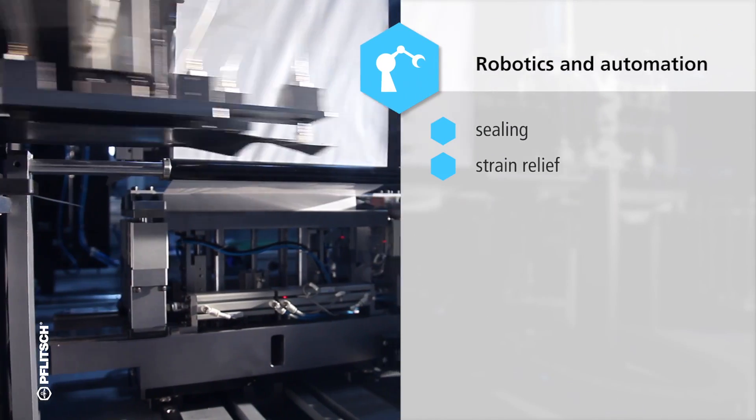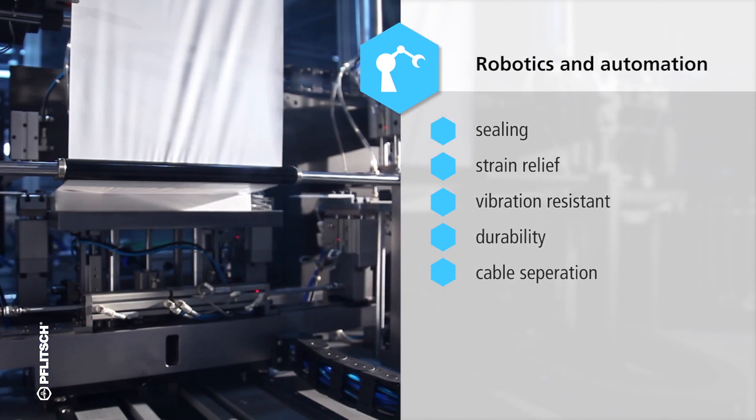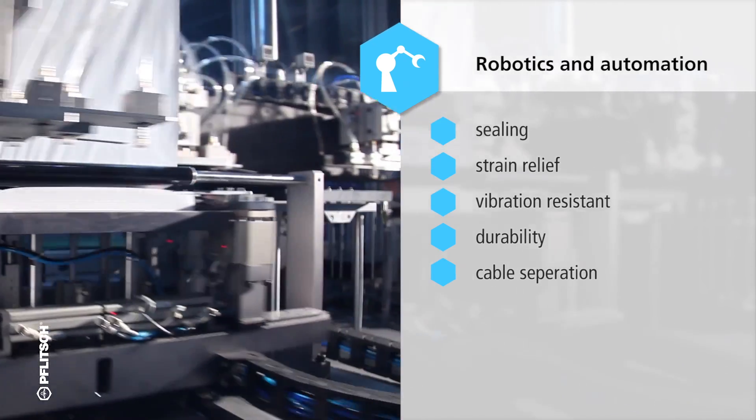Robotics and conveyor systems are always on the move. This not only permanently pulls and drags cables, but also causes permanent vibration on connections and cable entries.